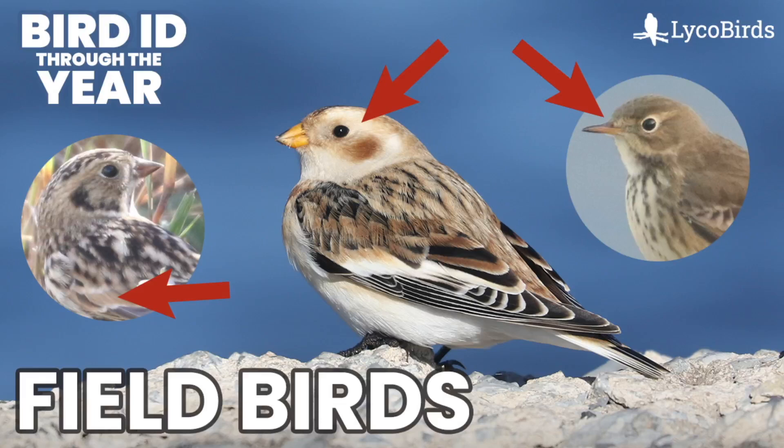Hey everyone, it's Bobby from LycoBirds with another video in my Bird ID Through the Year series. This one is going to cover winter field birds — the kind of birds you would find in flocks in open farm fields or similar habitats during the winter.